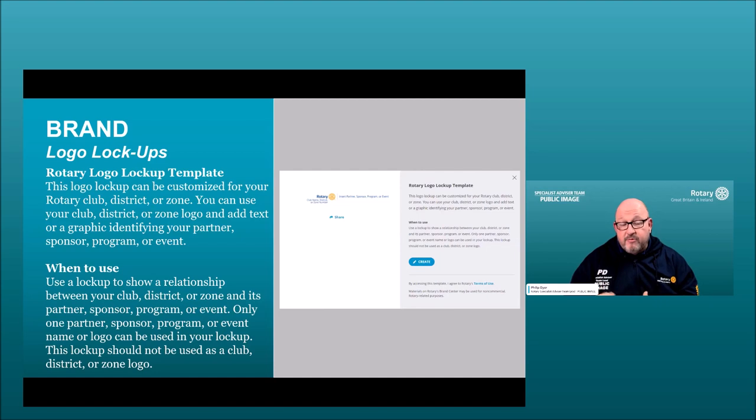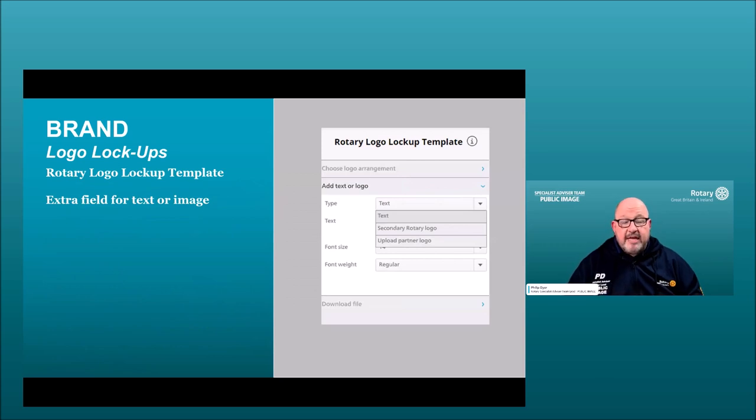For example, if you're working with a local hospice you could put their name or logo in there. If you're doing a food bank at a supermarket you could write that event and the date. The lockup allows you to personalize your logo. Be careful how far you experiment — the rules are: one partner, one sponsor, one program, or one event. The text follows Rotary brand guidelines or you can upload a partner's logo.